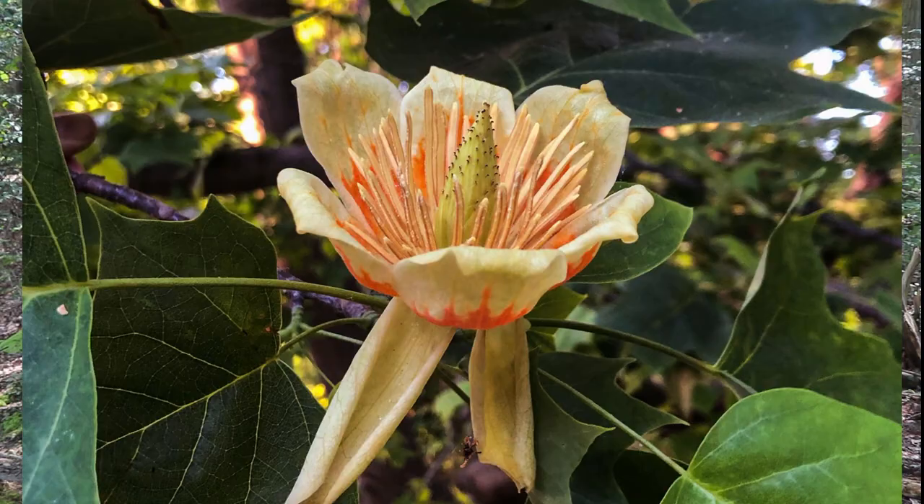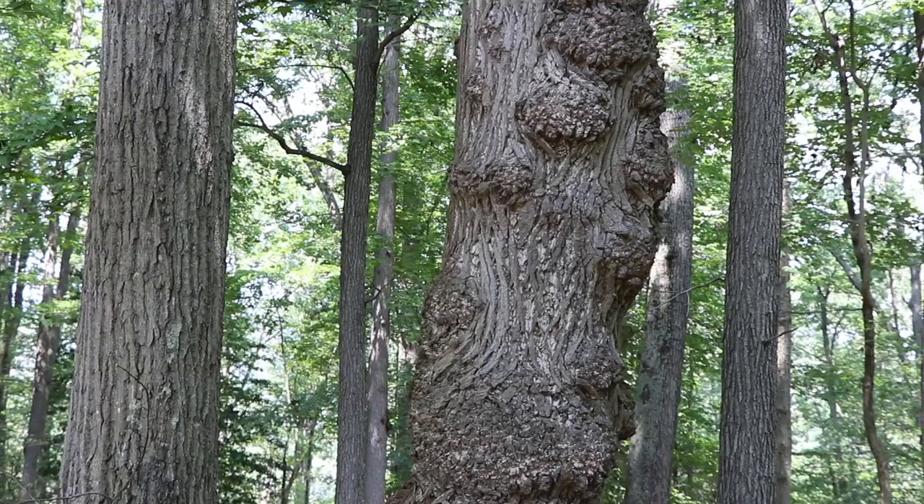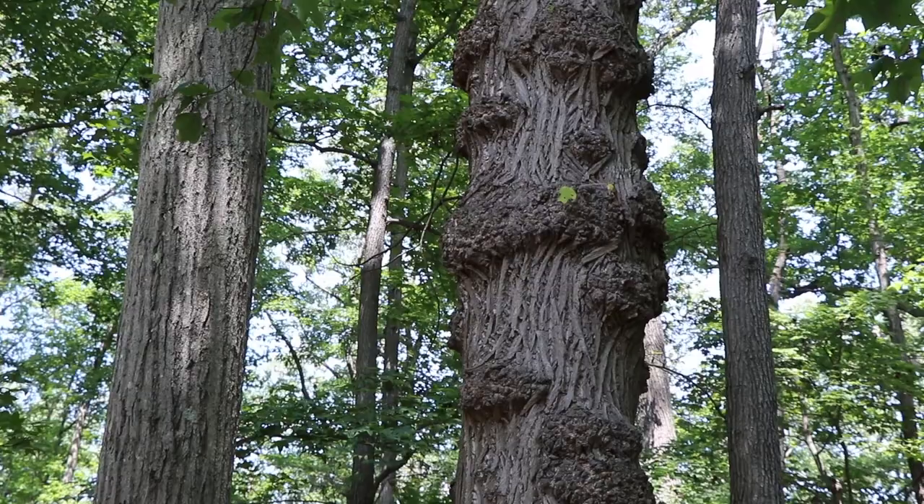Another tree you can find at Alknec State Park is the Tulip Poplar, or the Yellow Poplar tree, which produces flowers in the spring that look like tulips. Despite being called a Tulip Poplar, it is more closely related to the Magnolia family than a Tulip or a Poplar. The Tulip Poplar is the tallest hardwood tree in North America, growing to over 120 feet.